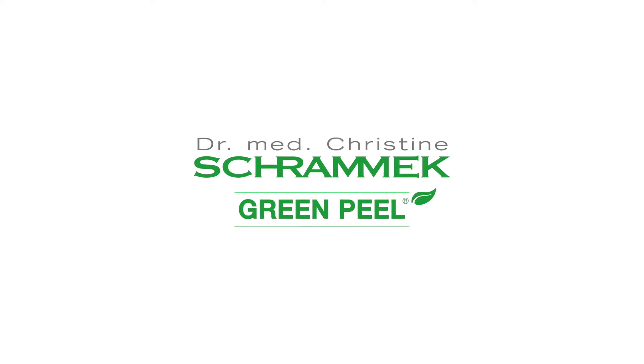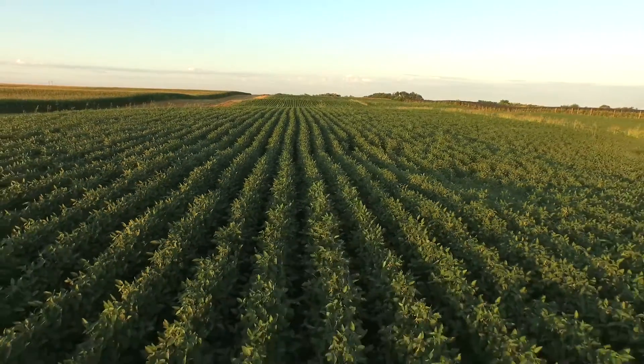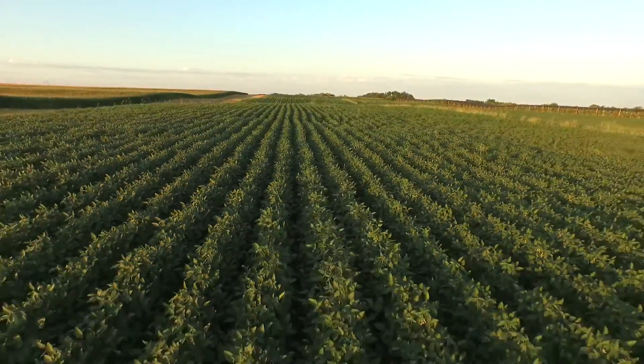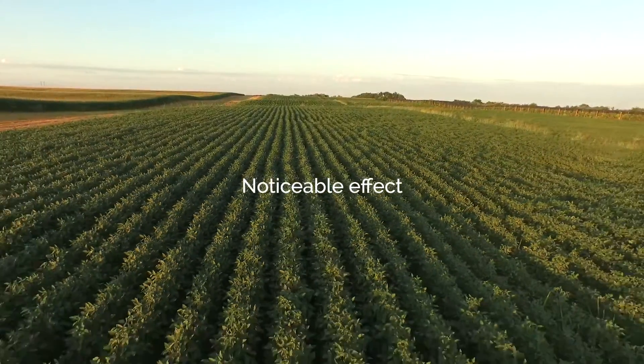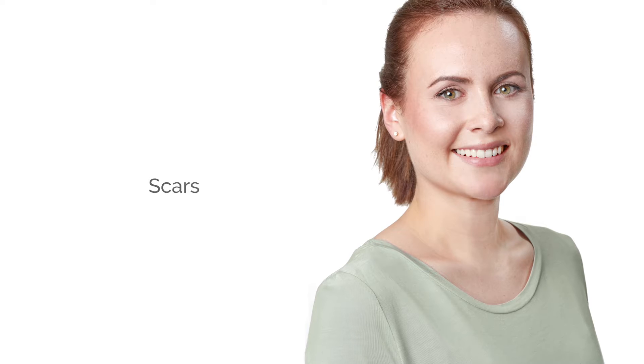Green Peel — the power of natural beauty. Green Peel Energy lives up to its name; you can feel the boost of energy it gives you. Green Peel Energy is a successful treatment method for the first signs of premature skin aging, blemishes, scars, or pigmentation.